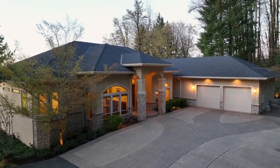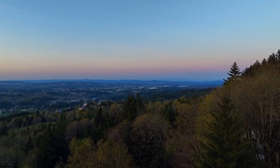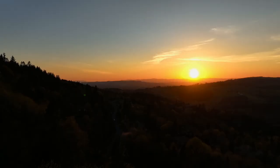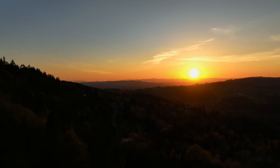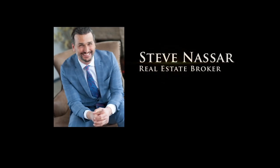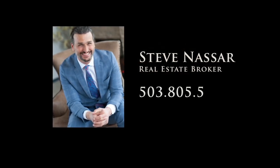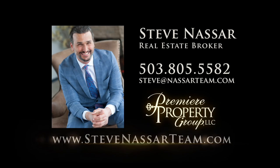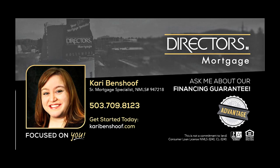A custom-built, captivating home at the top of Prairie Mountain View Estates — it's all here, ready for you to call home. To schedule your personal tour, please contact Steve Nassar at 503-805-5582. For financing options, please contact Carrie Benshoff with Director's Mortgage.